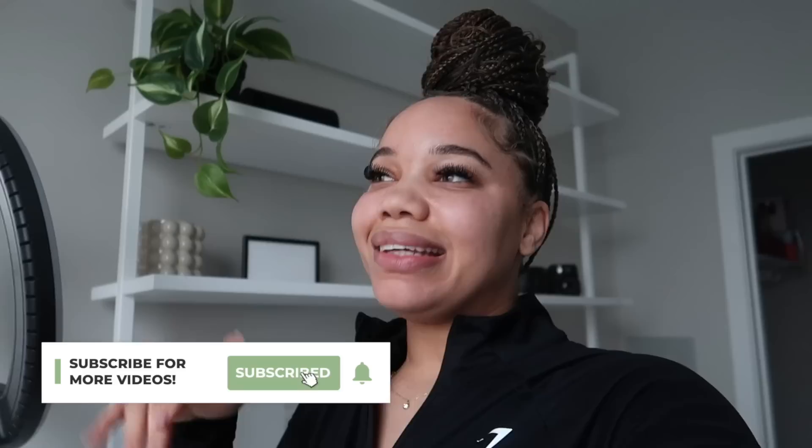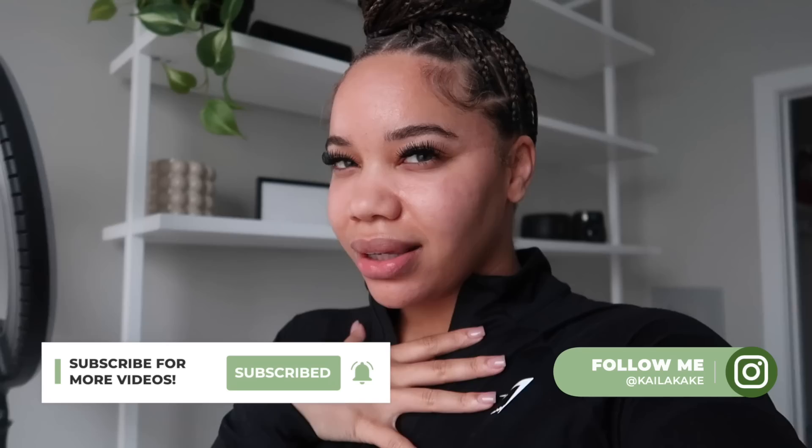Hey y'all, welcome to my channel, welcome to another video! Today we are going to New York — y'all saw it in the title. I gotta love going there, it's just my feel-good place. I love the ambiance. I was going to say the air, but the air be dirty.